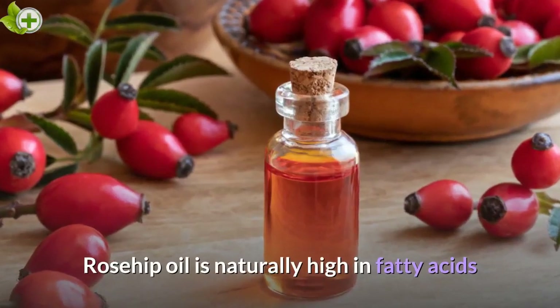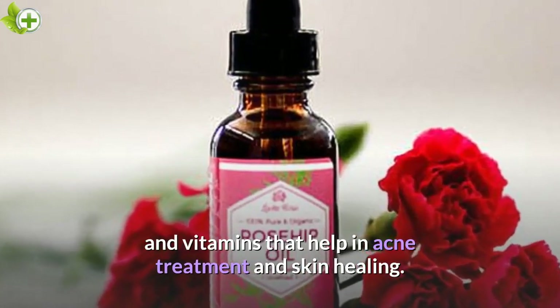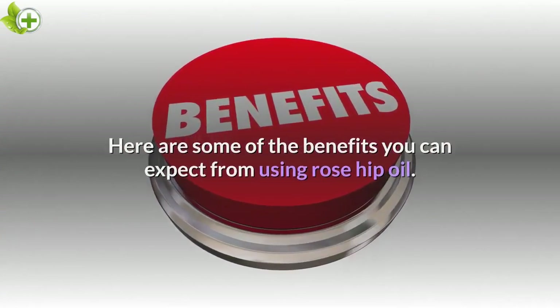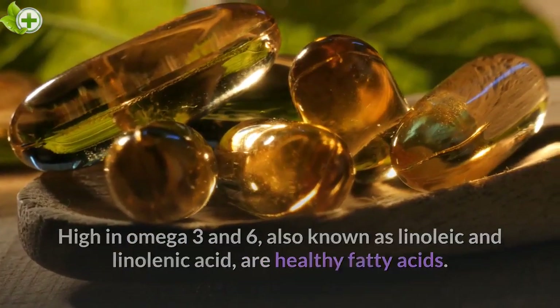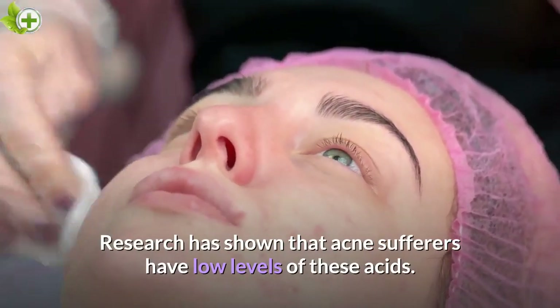Rosehip oil is naturally high in fatty acids and vitamins that help in acne treatment and skin healing. Here are some of the benefits you can expect from using rosehip oil. High in omega 3 and 6, also known as linoleic and linolenic acid, which are healthy fatty acids. Research has shown that acne sufferers have low levels of these acids.